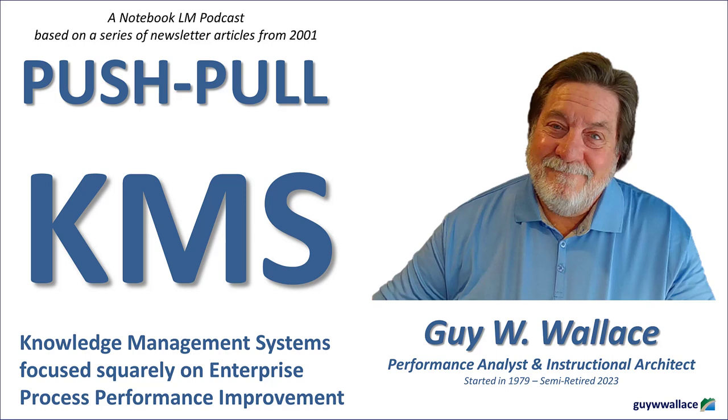That's where cost of conformance comes in — it's the investment you make in a KMS to prevent those mistakes from happening in the first place. It's about shifting from a reactive to a proactive approach to knowledge management. Wallace provides a framework to quantify those costs, arguing that you need to demonstrate how the cost of implementing and maintaining a KMS is significantly outweighed by the savings and increased revenue generated from reducing the cost of non-conformance. Essentially, investing in a strategic KMS is like plugging money leaks while simultaneously boosting earning potential — music to any CFO's ears.